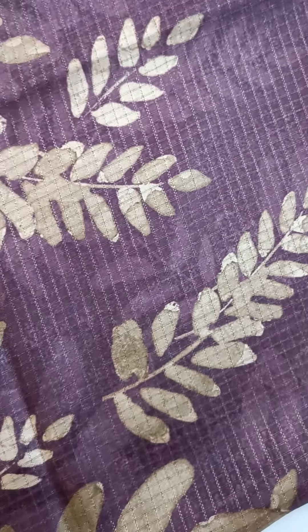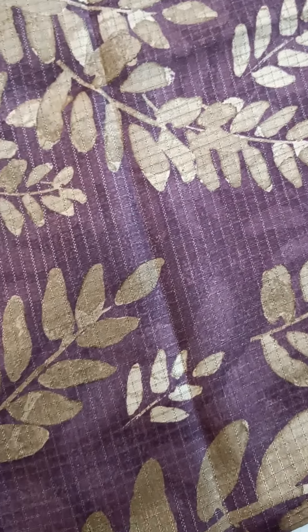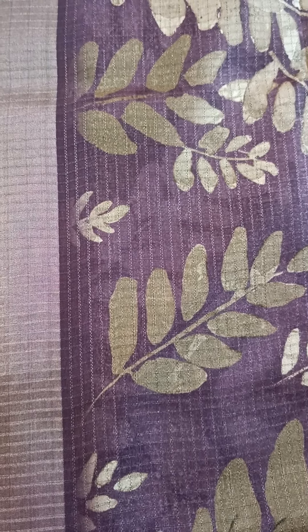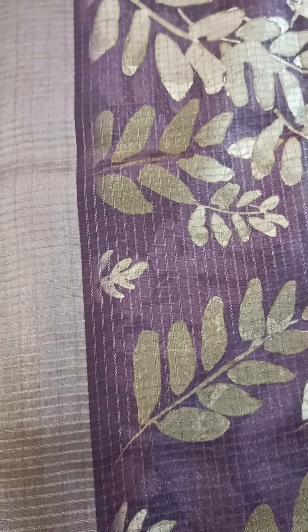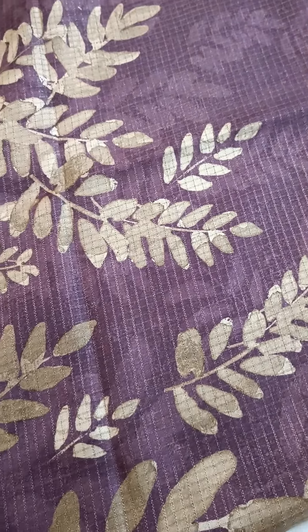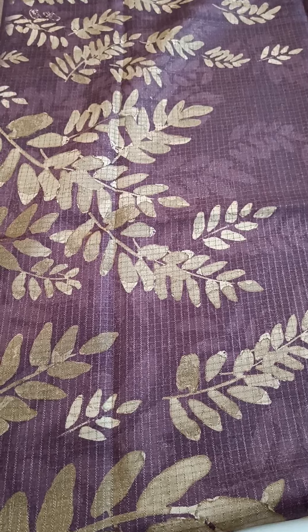These leaf patterns are the digital prints, and you have four to five inches of zari border on both sides — a nice pleasant zari. This is a nice burgundy color sari, and the blouse part is contrast.